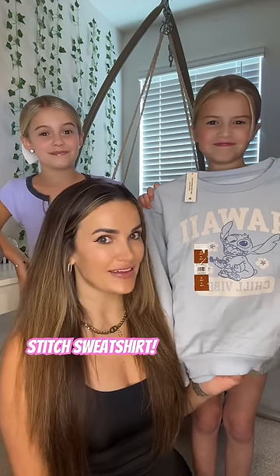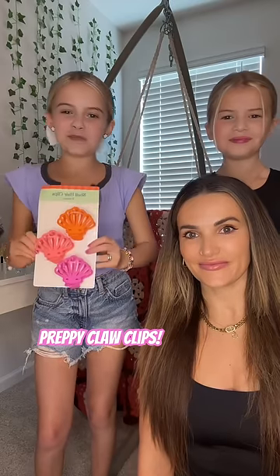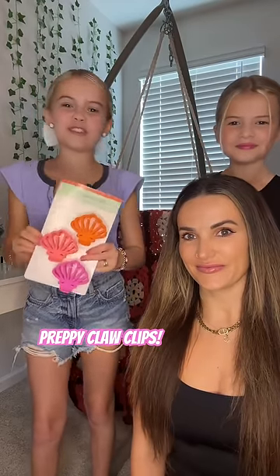Then I got this super cute Stitch sweater. You guys know how Bayla loves Stitch, so of course we had to get it. I also got these super cute claw clips that are gonna be perfect for the summer.